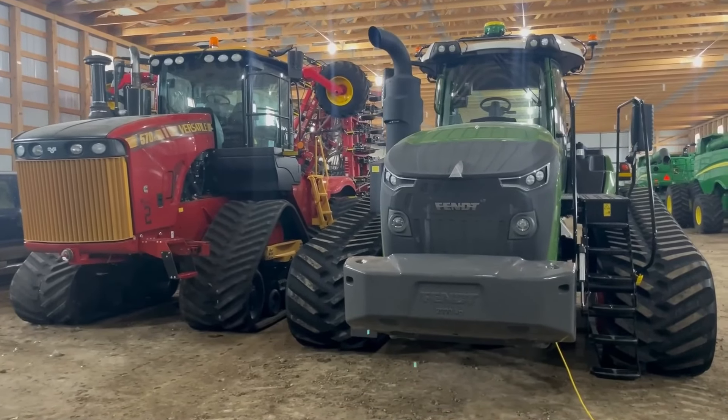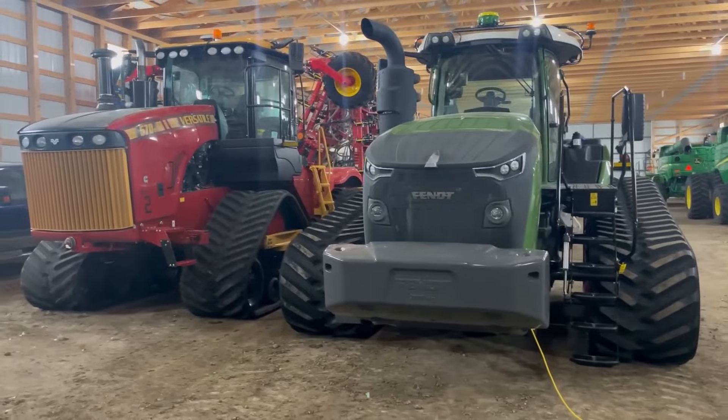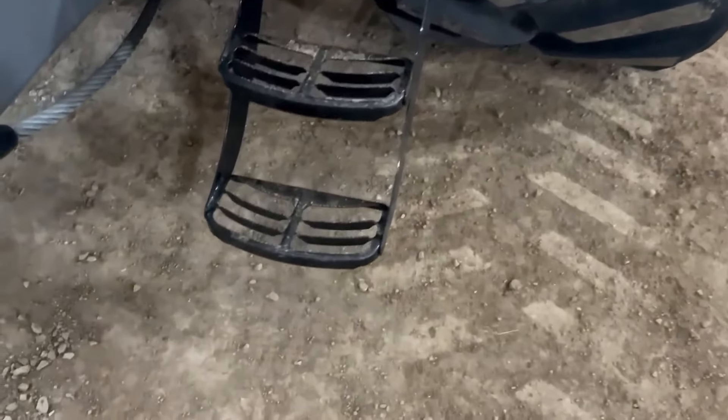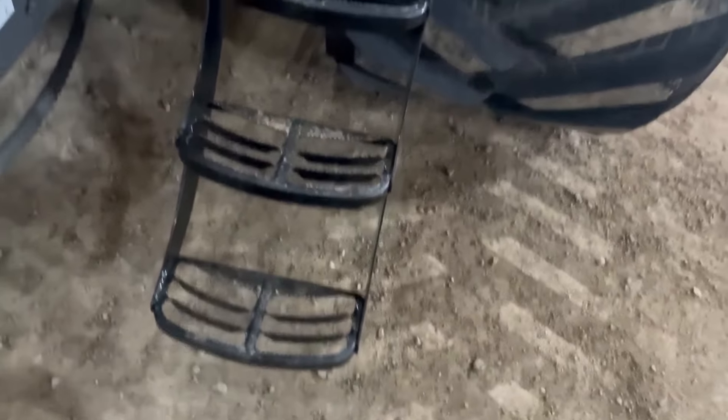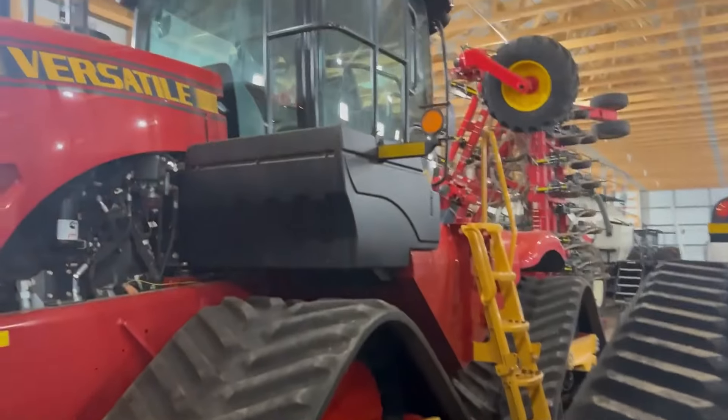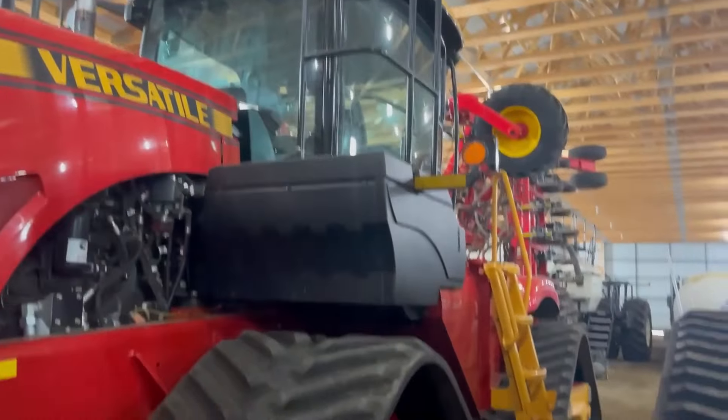Compatible with a wide range of implements and attachments, the FENT 1167 Vario Mount excels in diverse agricultural applications, including tillage, seeding, and harvesting. Constructed with a sturdy design, it provides stability and traction in various field conditions while remaining maneuverable for farm tasks.